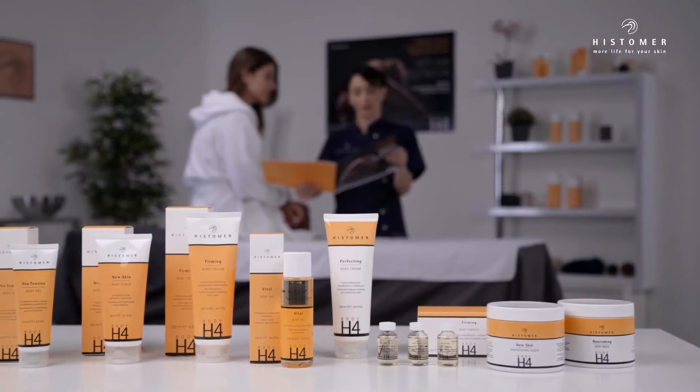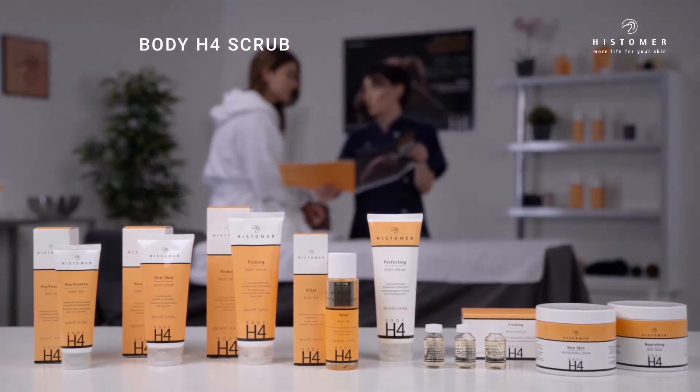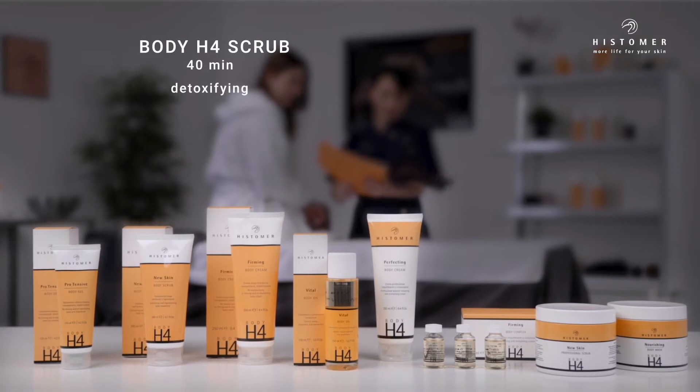Body H4 treatments follow two different protocols. Body H4 Scrub has a duration of 40 minutes with the objective of detoxifying, renewing, oxygenating, and moisturizing.